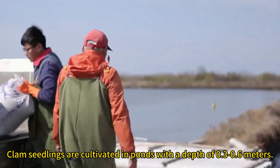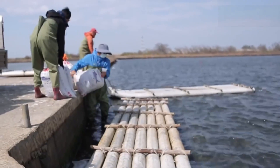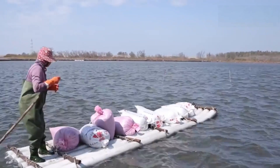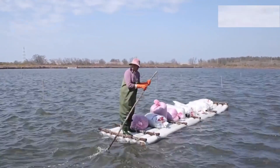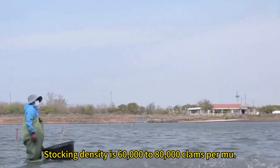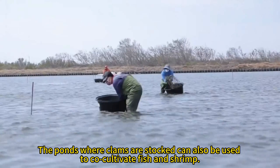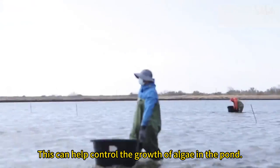Clam seedlings are cultivated in ponds with a depth of 0.3 to 0.6 meters. Seed scattering stocking density is 60,000 to 80,000 clams per mu. The ponds where clams are stocked can also be used to co-cultivate fish and shrimp, which can help control the growth of algae in the pond.